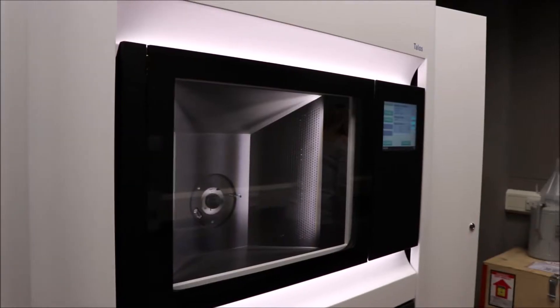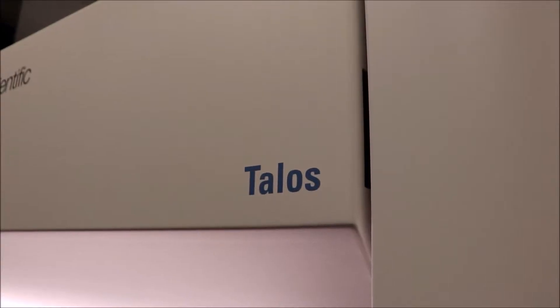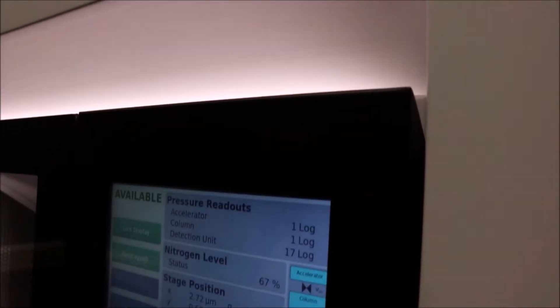I'm Heather Greer, I'm in charge of the electron microscopy facilities in the chemistry department at Cambridge University. My job is to train users to operate the microscopes and make sure everything runs. We have an SEM and a TEM, available to anybody within Cambridge University and also external universities and industry researchers.